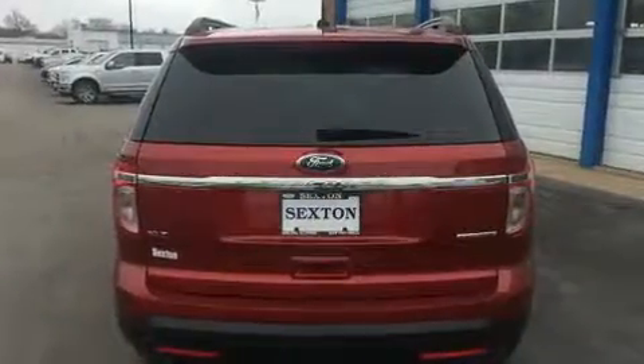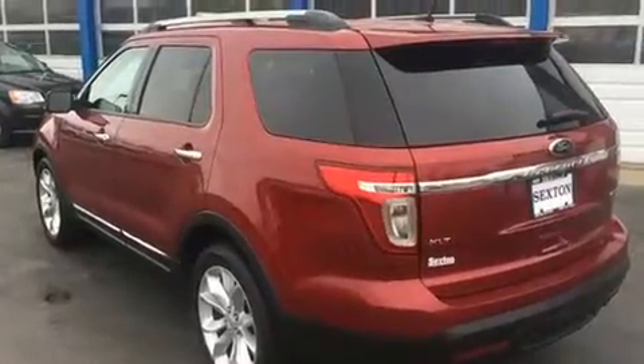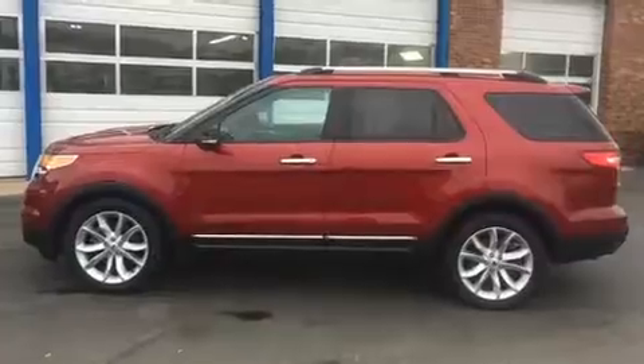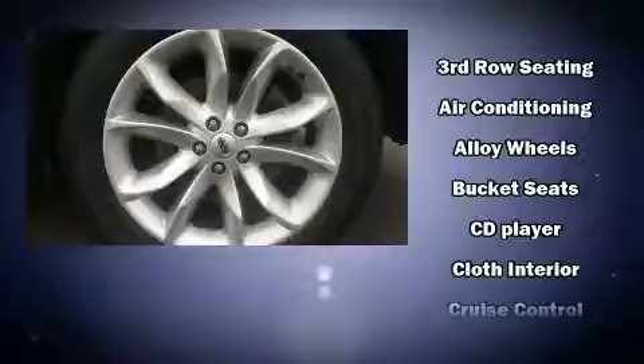It's equipped with tons of terrific amenities that won't break your budget, such as remote keyless entry, delay-off headlights, a rear window wiper, a trip computer, and power front seats.